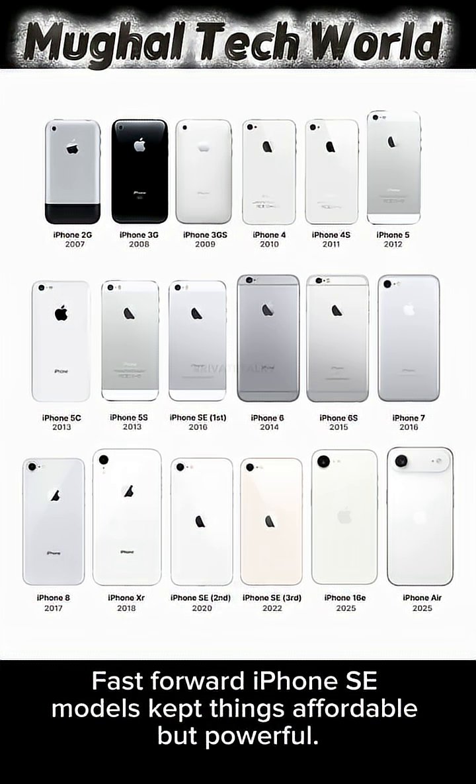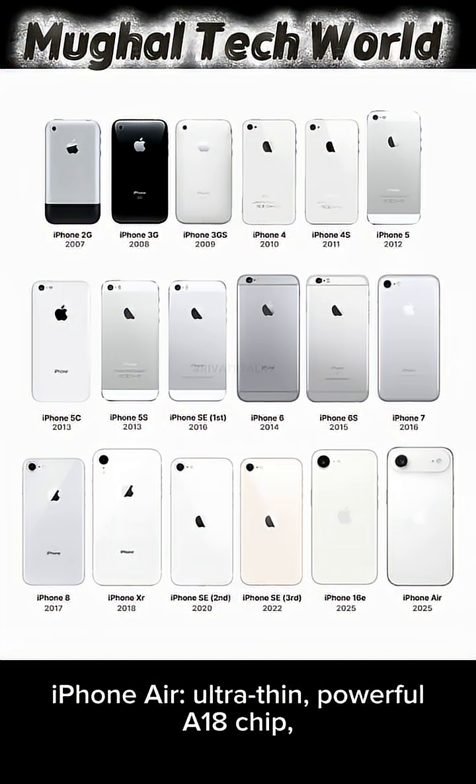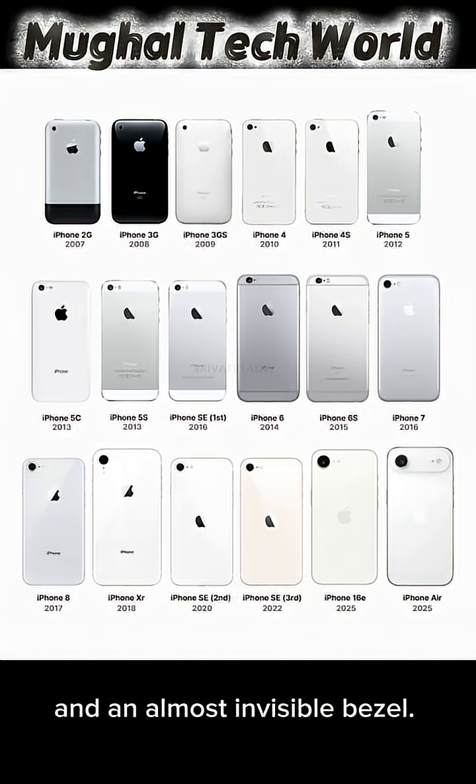iPhone SE models kept things affordable but powerful. And now in 2025, we've got the iPhone 16e and the stunning iPhone Air — ultra-thin, powerful A18 chip, and an almost invisible bezel. Apple's design game? Still unmatched.